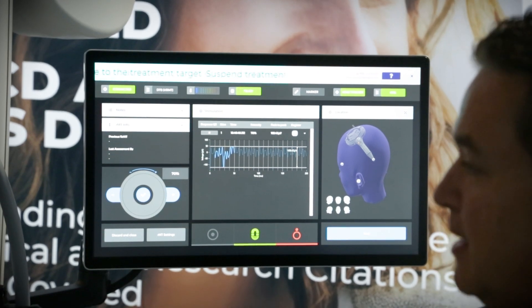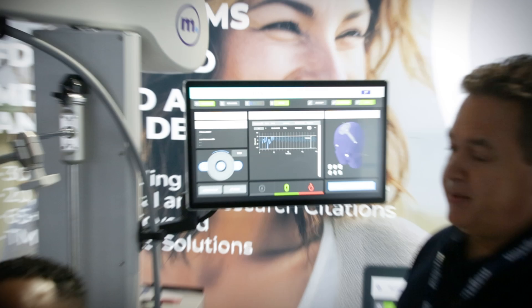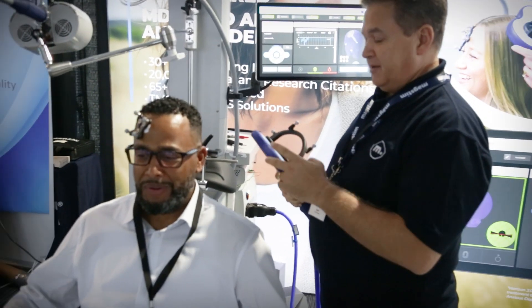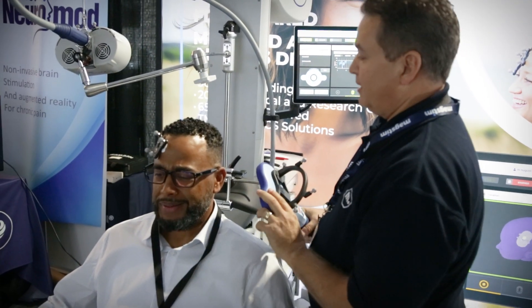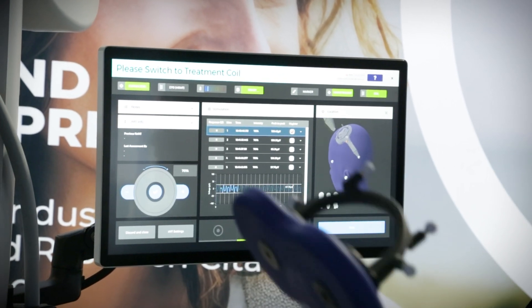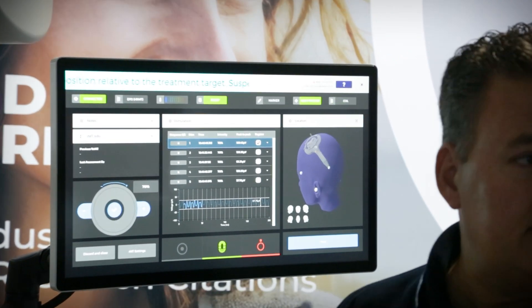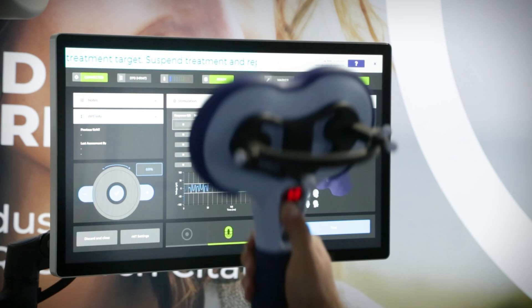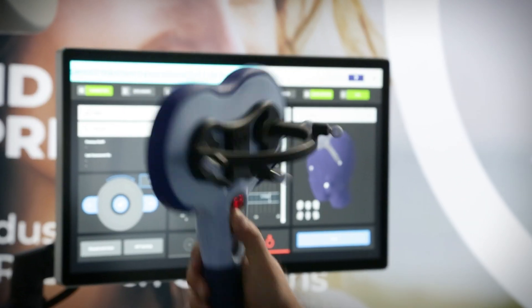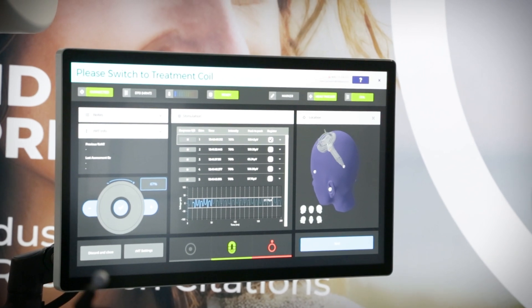We can hunt around for your strongest thumb twitch based on science and EMG. It makes mapping very fast, simple, and very accurate. I've been doing this for nine years, so now it's very easy — I can do it with one hand. I'll go right back to the same exact spot and start going down to get my motor threshold. I can control that on my handheld foil right here.